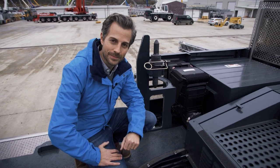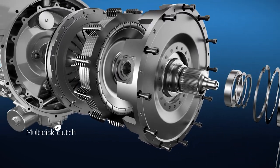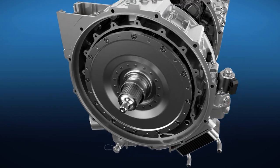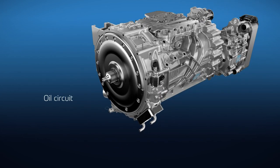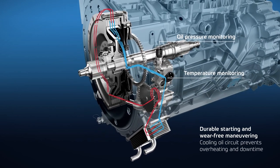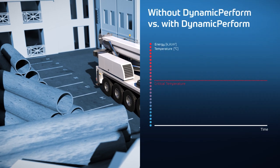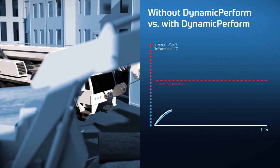But how exactly does it work? The principle is a simple one — it's because the clutch is wet. Dynamic Perform transfers the engine power using a cooled multi-disc package, which is immersed in oil. The friction heat generated when the vehicle starts to move is dissipated in the clutch oil and supplied to the vehicle's cooling system by an oil-water heat exchanger. That enables zero-wear maneuvering. A special function also prevents clutch overheating in extreme load cases, and also protects the clutch from potential wear and destruction.